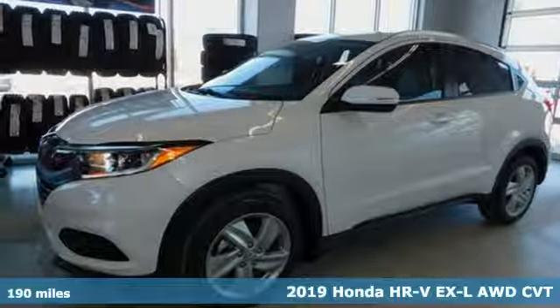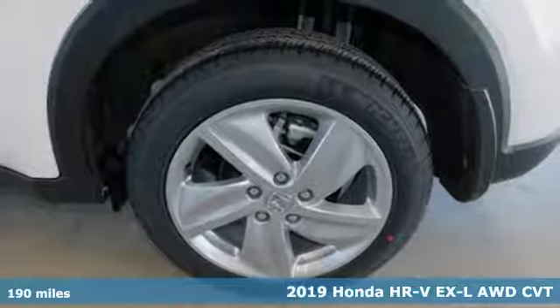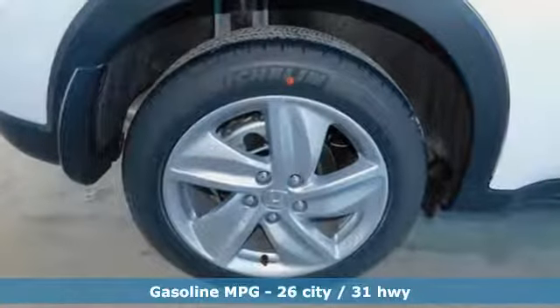Here's a new 2019 Honda HR-V. Is it an SUV, hatchback, or compact? Yes, and it's in a category all its own. Plus, it offers an exciting list of features.